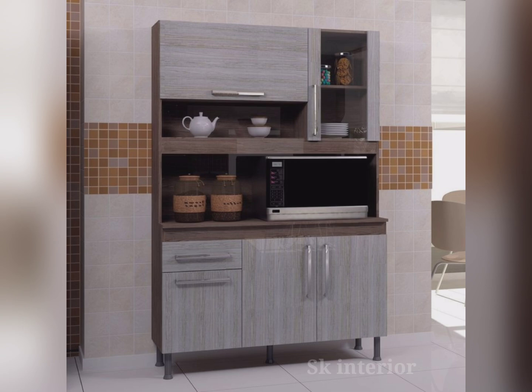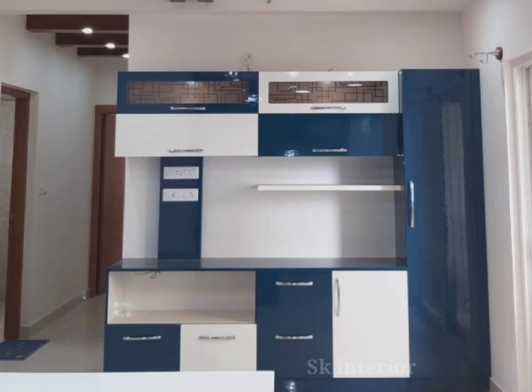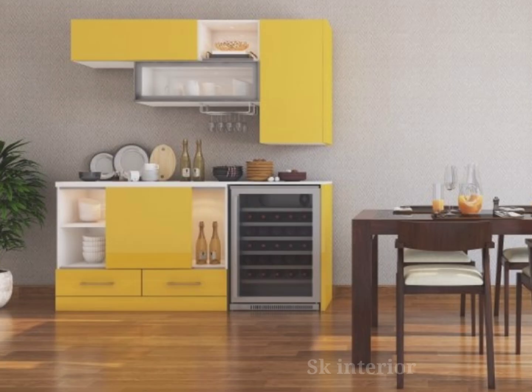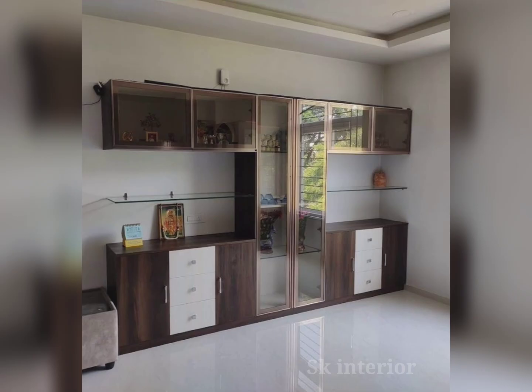Crockery units, especially those crafted from wood, exude a sense of timeless elegance. A well-designed wooden crockery cabinet can instantly elevate the aesthetic of a dining room, making it look sophisticated and well-crafted. The rich texture and natural grain of wood brings warmth and character to the space, making it feel welcoming and cozy. But these units are not just about aesthetics — they also serve a very functional purpose.